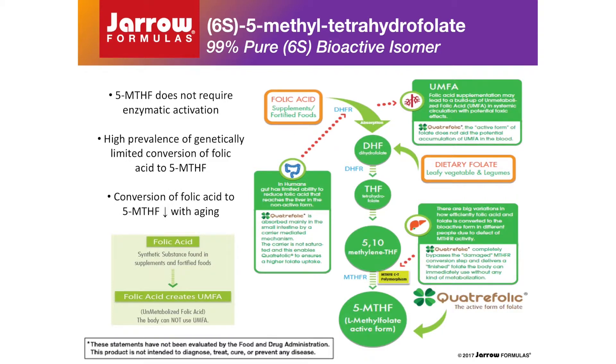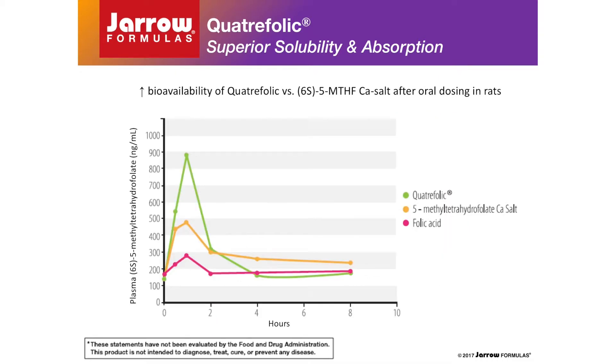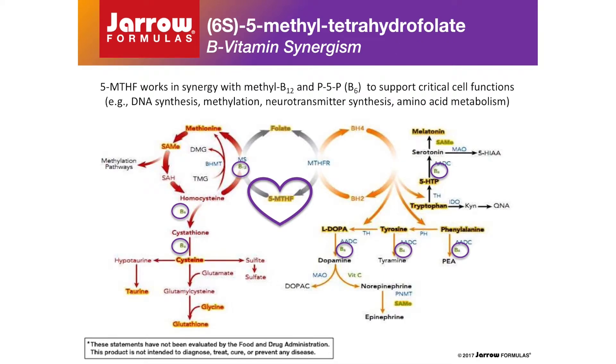Of course, this is a non-issue when supplementing directly with 5-MTHF, which requires no conversion for bioactivity. In addition to enhanced bioactivity once absorbed, oral 5-methyltetrahydrofolate as a glucosamine salt, under the brand name Quatrafolic, has increased water solubility and absorption compared to both folic acid and the sparingly water-soluble 5-methyltetrahydrofolate as a calcium salt — the previous generation sold under the brand name Metafolin, as used in some dietary supplements. Thus, Quatrafolic used in B-Right is the best form of 5-methyltetrahydrofolate available. Here is preclinical data demonstrating improved bioavailability of Quatrafolic compared to 5-methyltetrahydrofolate as the calcium salt, Metafolin, or folic acid in rats. The superior oral bioavailability of Quatrafolic was confirmed in a randomized crossover clinical study. 5-methyltetrahydrofolate works in synergy with bioactive coenzyme forms of vitamins B12, B6, and B2 to facilitate proper functioning of these intersecting metabolic cycles and pathways as previously discussed.